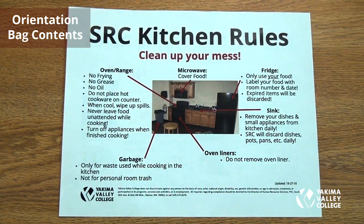SRC kitchen rules: clean up after yourself. The oven and range — no frying, no grease, no oil. For garbage, only use the kitchen garbage bin, no personal room trash. Please label your food with your room number and date in the fridge, or items will be discarded. Remove your dishes from the sink. Do not remove the oven liner. When using the microwave, cover your food and clean up any spills.